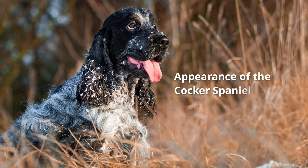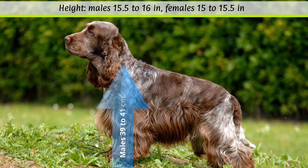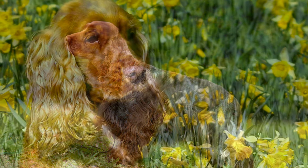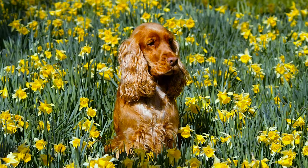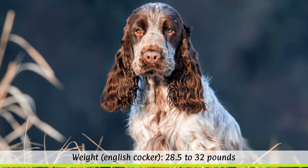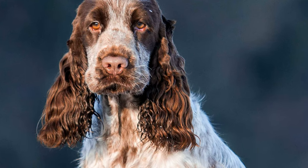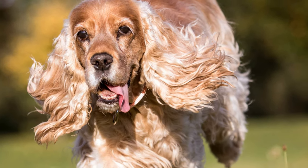Appearance of the Cocker Spaniel. According to the breed standard, English Cocker Spaniel males should reach a height at the withers of 39 to 41 cm, while bitches should measure 38 to 39 cm. American Cocker Spaniels should be about 2 cm smaller. Their weight is only fixed for English Cockers, which should be between 13 to 14.5 kg. Cockers have a life expectancy of between 12 to 15 years, although English Cocker Spaniels can sometimes live slightly longer.